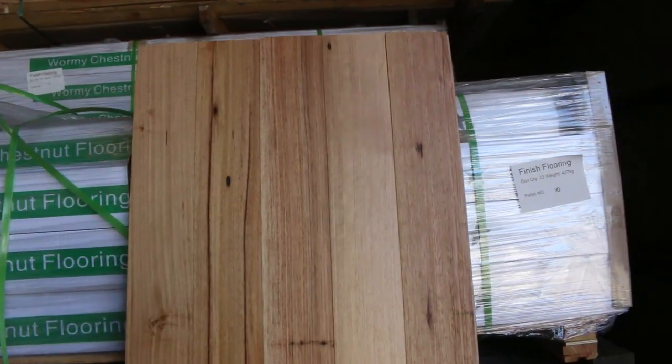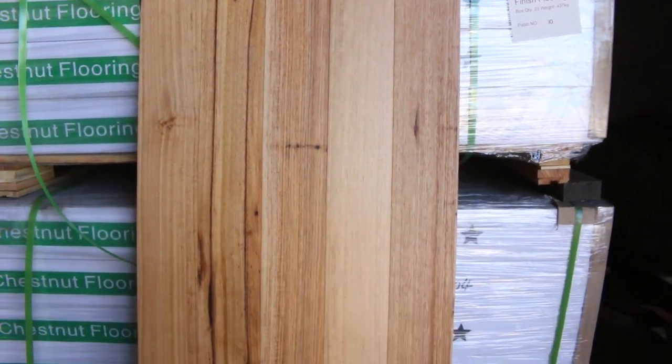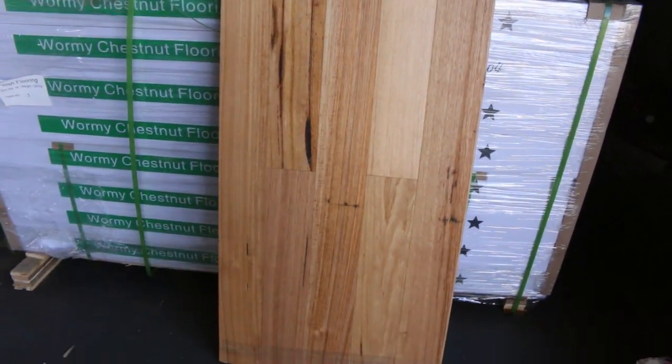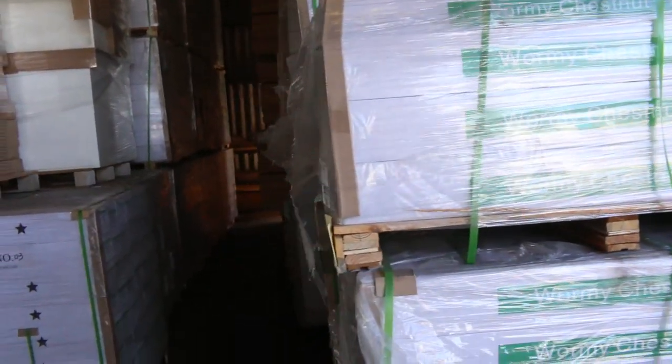We'll be auctioning off the engineered flooring. We've still got a few pallets — that's been very popular. It is an awesome looking floor, so it'll go quick. If you've been looking at it, make sure you jump on some tomorrow because otherwise you might miss out.